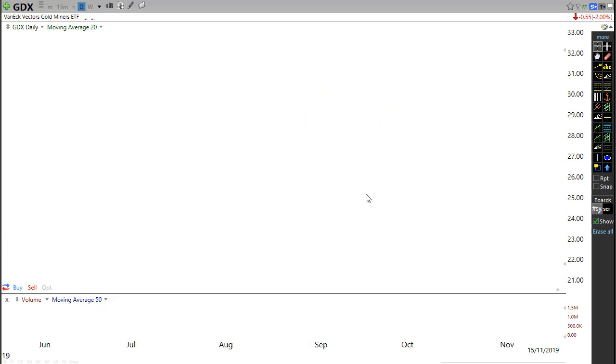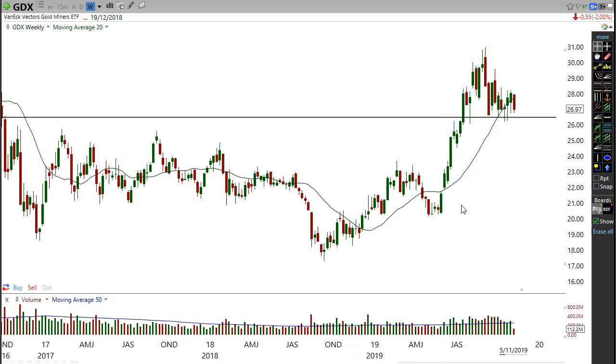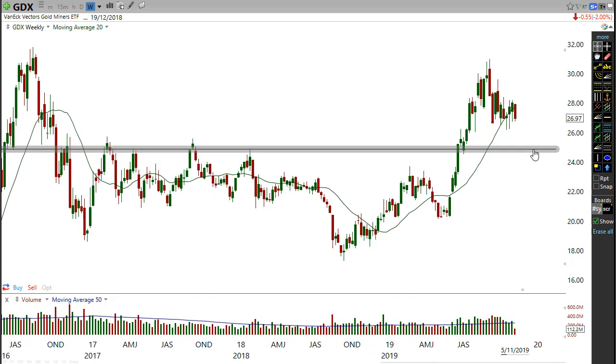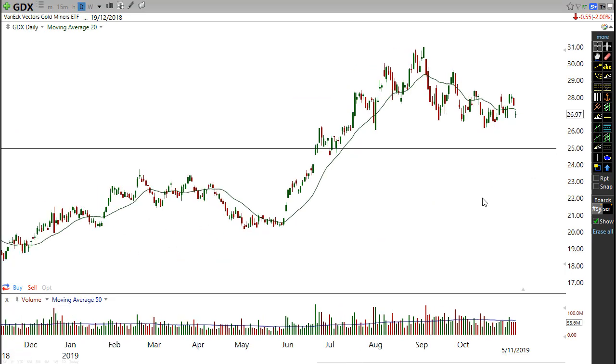Looking at GDX right now — lower high, lower high, pretty much nothing going on. But even if we do get a bit of a breakdown, we may get a little bit of selling movement down, but there's definitely a major level of support down through there. So even if we did get a bit of a selling movement down, it's probably likely to be short-lived — probably a bit of a sucker rally — and then we're likely to turn around from there.